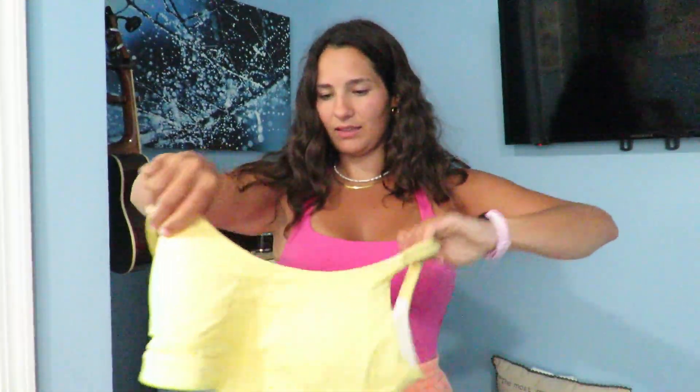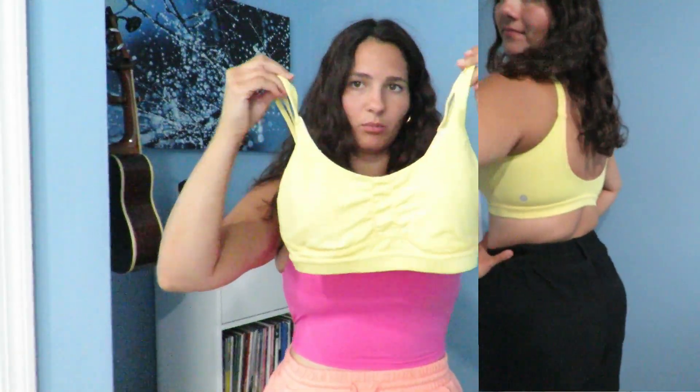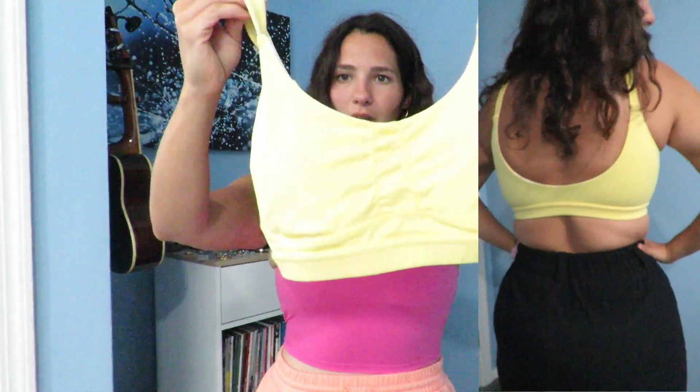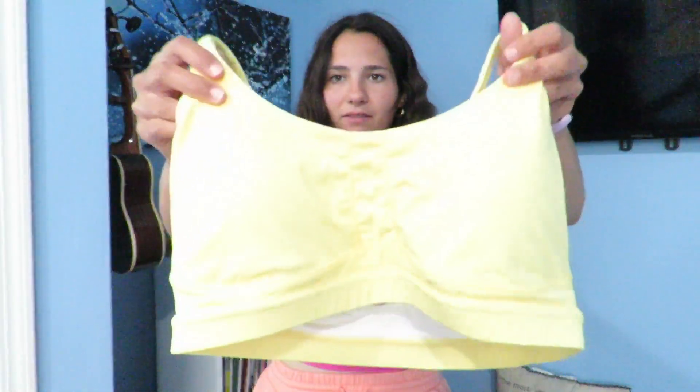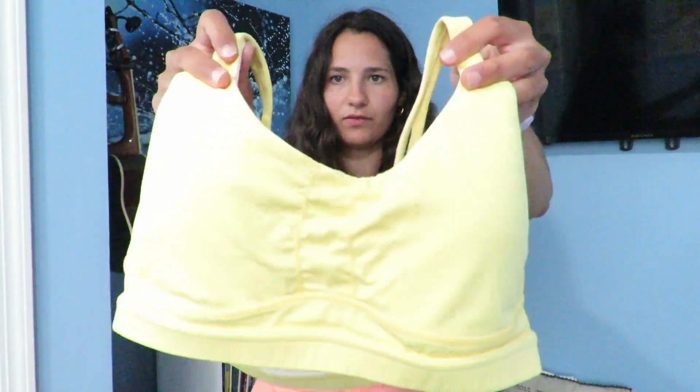Then I got this yellow sports bra and I absolutely love it. Again, I love the bright colors for summer so I just got this one. It's super supportive and I really like the back of it. They have some of the nicest materials for these and I just think this is so perfect — I'm really excited to work out in it.